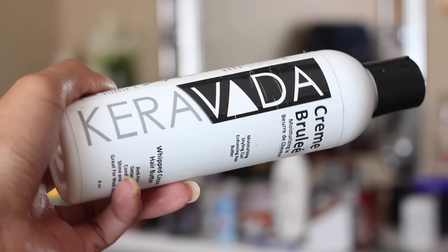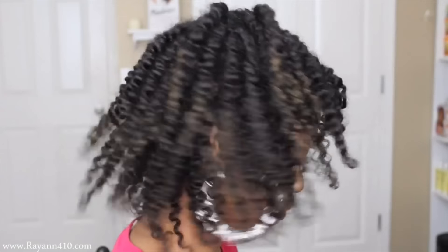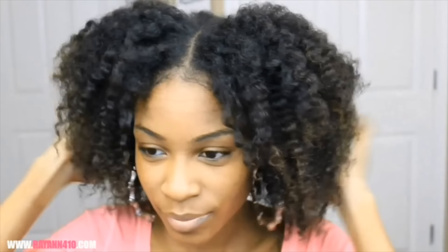Last but not least in moisturizers is Cara Vader. They are a Black-owned business — I did work with them last year and I love working with them. This is their Creme Brulee, which I love for all of my twisted hairstyles. I did a lot of twist outs and some Bantu knots with this. I love the formula. It's definitely going to go beyond just a moisturizer — it'll penetrate your actual hair and give you a nice luxurious feel towards the end of your hairstyle.